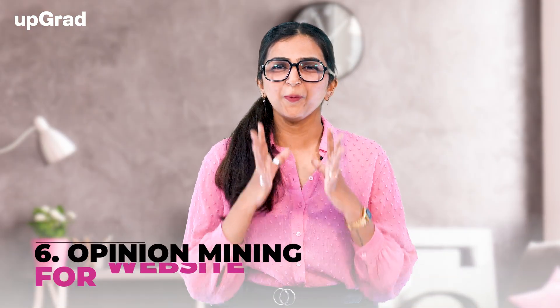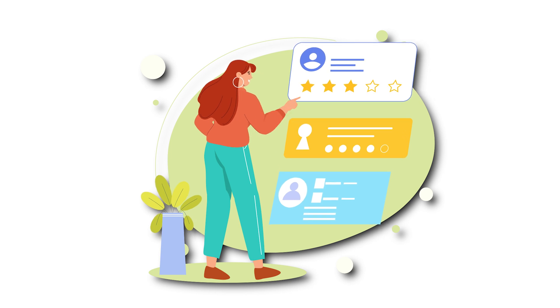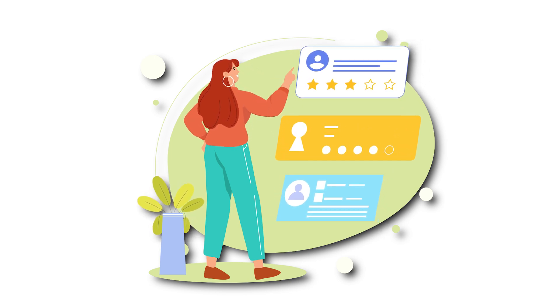On number six, we have Opinion Mining for Website. Sentiment analysis is among the most popular uses of artificial intelligence. In this project, you would have to create a solution that analyzes users' comments about a website to see what the general opinion about that website is.